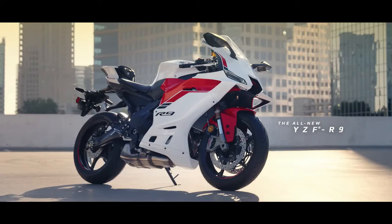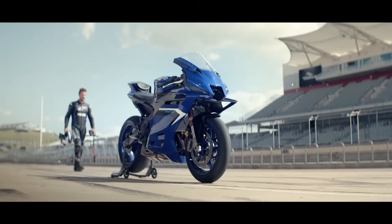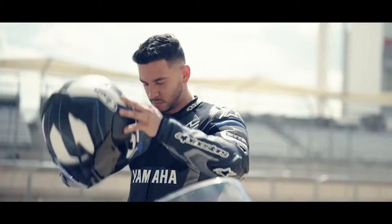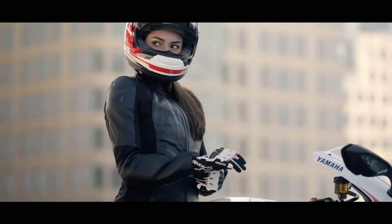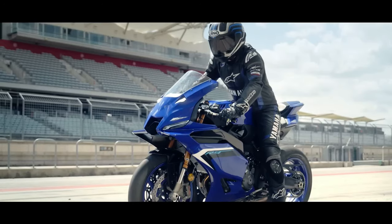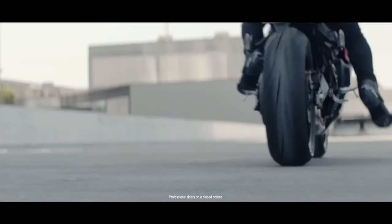Aerodynamic enhancements, including wind-tunnel-tested bodywork and MotoGP-inspired winglets, optimize airflow around the bike, reducing drag and enhancing high-speed stability. The YZFR9 is equipped with a comprehensive suite of electronic rider aids, including traction control, slide control, wheelie control, and selectable riding modes, offering riders unmatched control and confidence in various riding conditions.